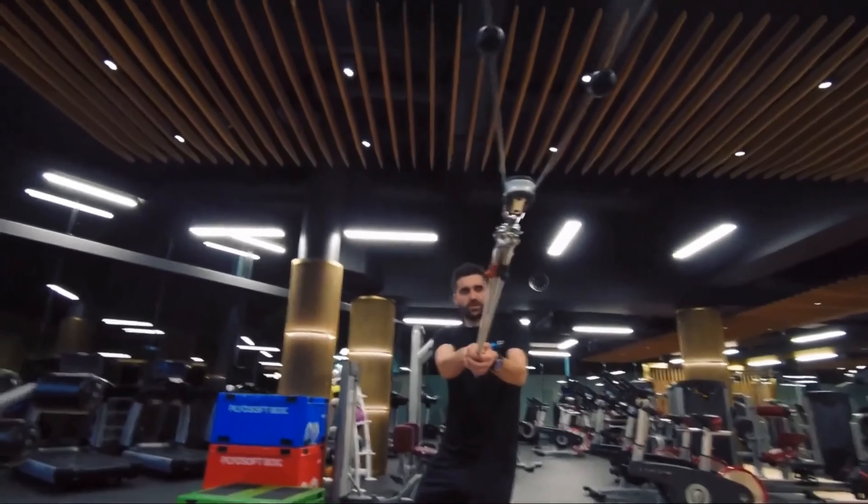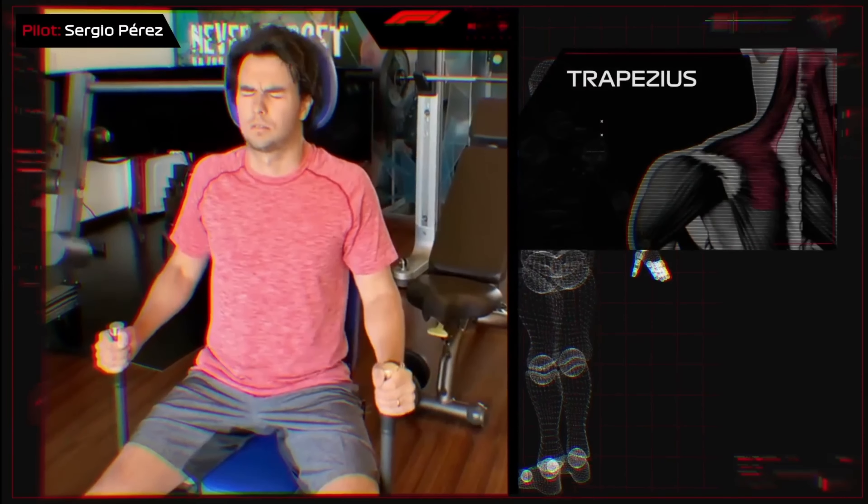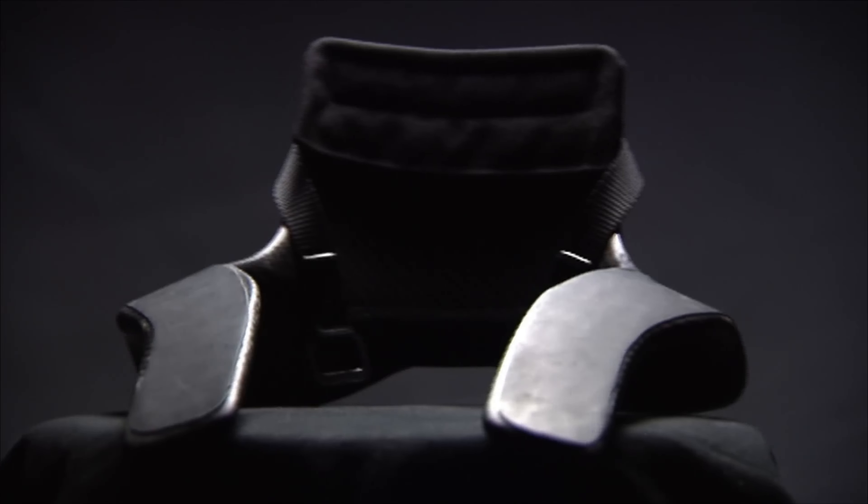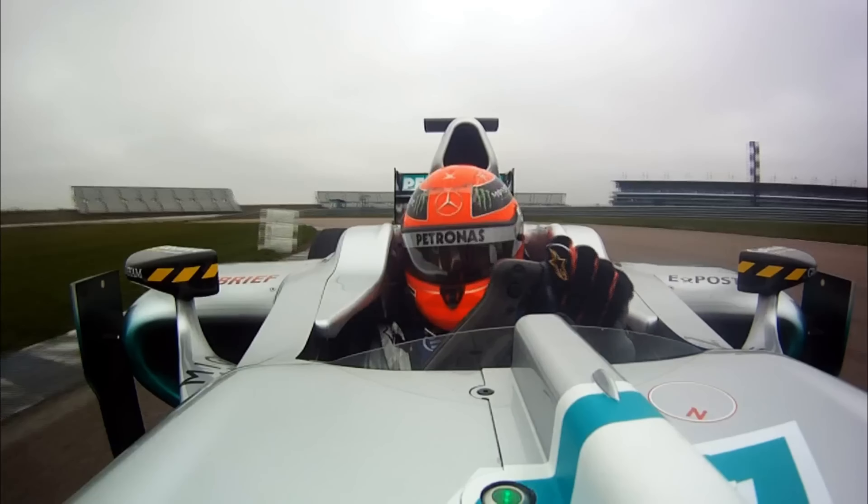There's no timeout — drivers have to tough it out for the entire race. Ever notice drivers resting their heads against the headrest on straights? That's not just for show; it's a brief respite for those weary neck muscles.